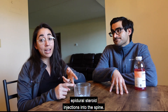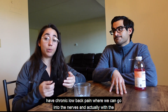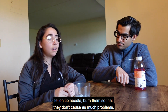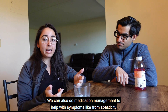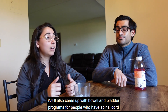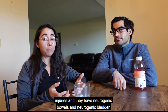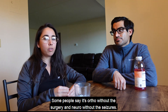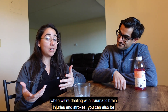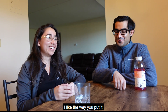We do a lot of injections — steroid joint injections, epidural steroid injections into the spine. We can do nerve ablations for people with chronic low back pain, where we use a Teflon-tip needle to burn the nerves so they don't cause as many problems. We also do medication management for symptoms like spasticity in stroke or brain injury patients, and we come up with bowel and bladder programs for people with spinal cord injuries who have neurogenic bowel and neurogenic bladder.